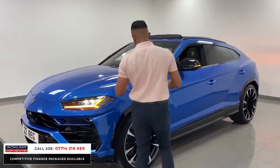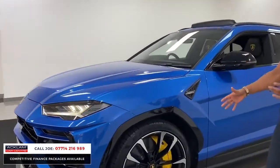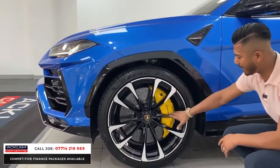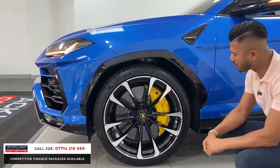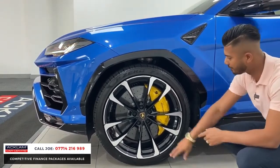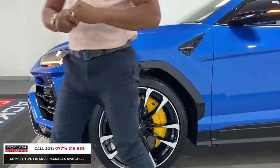Other features like the wheels — this has got the upgraded 23-inch alloy wheels, which don't get any better. They are diamond cut with black on the inserts, and there are huge Lamborghini yellow brake calipers, and you've got carbon ceramic brakes front and rear. All the Lamborghini shield done in gold there.